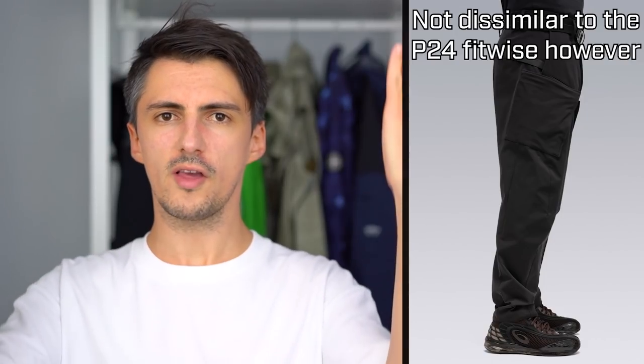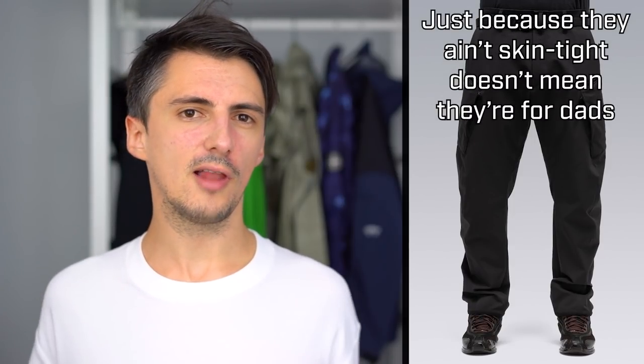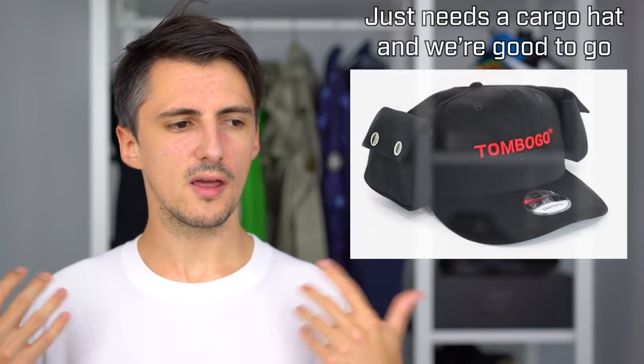The P37 uses a brand new fit block, meaning at a DNA level it's different to any other pant Acronym has released. In the full-length shots you can see the quite aggressive and slanted look at the front that falls straight downward by the lower leg — that's the work of the knee articulation and material darts at the shin. It's about being comfortable, easy to move in, and looking good at the same time. It's more flattering than a regular straight pant, and made from really nice Schoeller Dryskin material too.